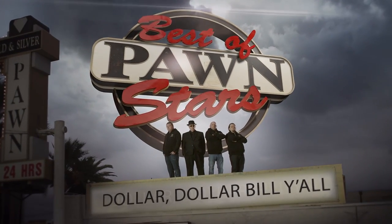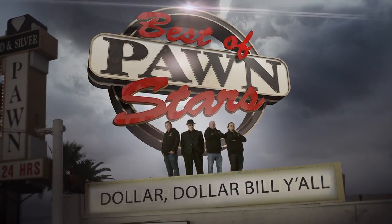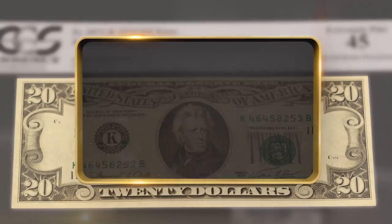Hey, how you doing? I brought in something I thought maybe you'd be interested in. What do you have? I've got a $30 bill made by the United States. Let me see this thing. Absolutely.